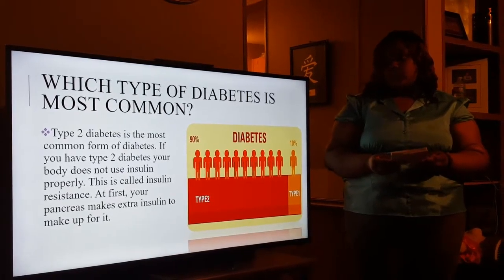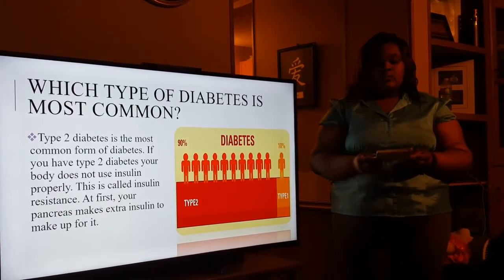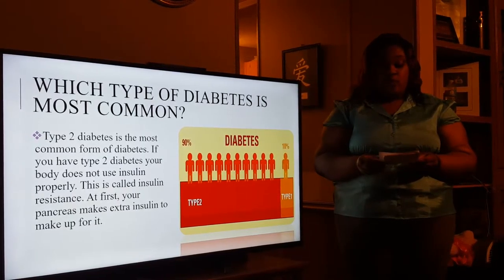Which type of diabetes is the most common? Type 2 diabetes is the most common form of diabetes.